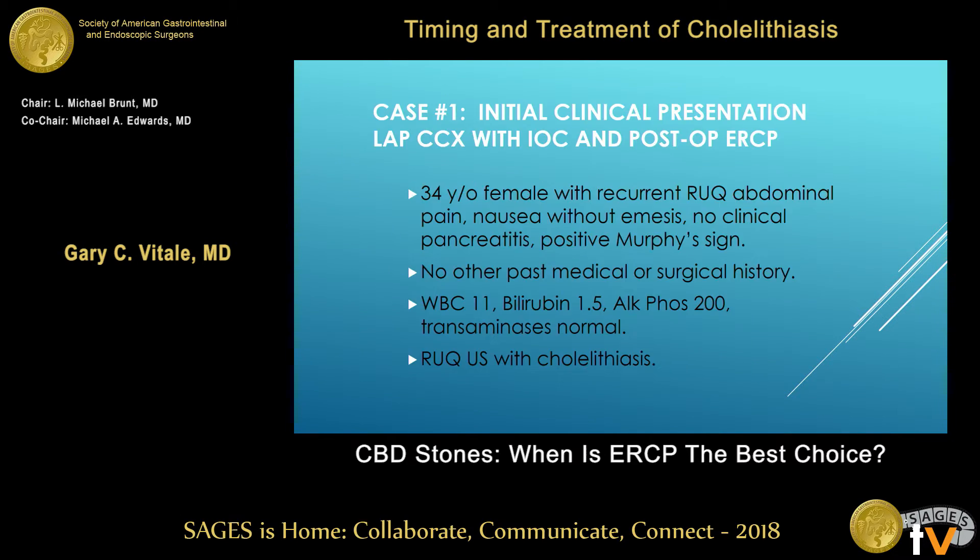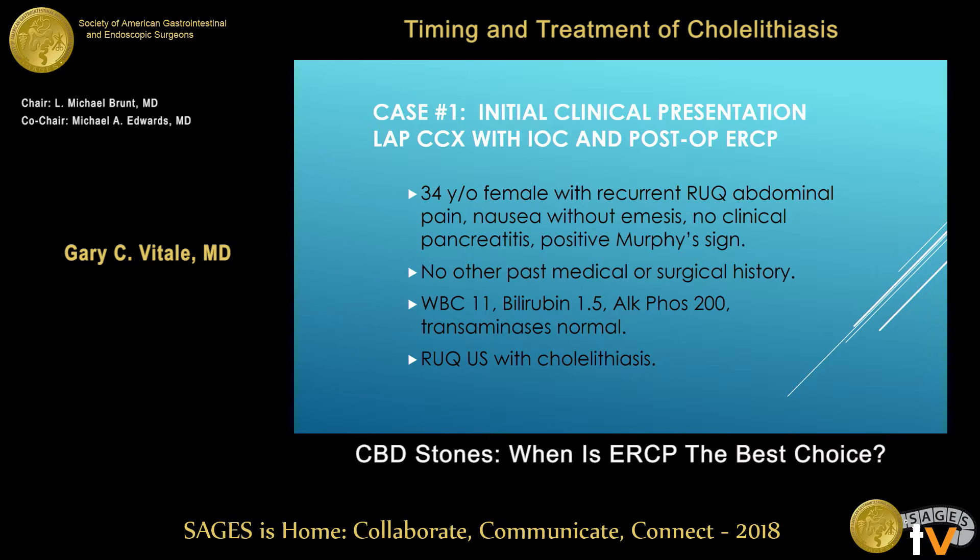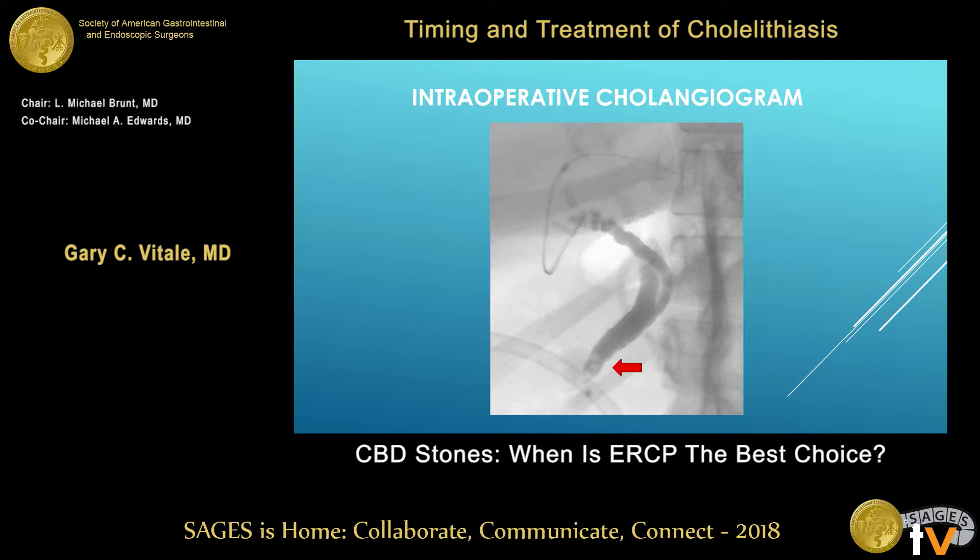The post-operative scenario: lack of experience is probably the biggest reason it's left for post-op. This patient had a white count of 11, bilirubin 1.5, and did have a stone — several stones in a distal duct. This is a perfect case for someone who's not too experienced to take the stones out with a basket. It's a big, wide cystic duct — like a main highway.